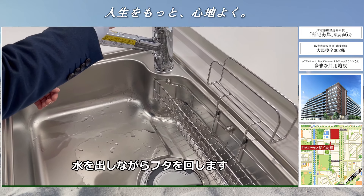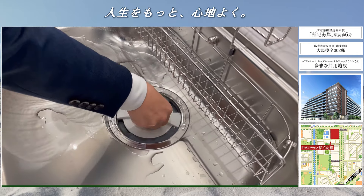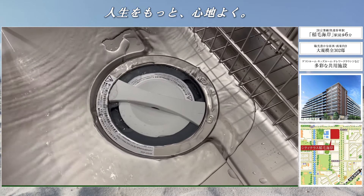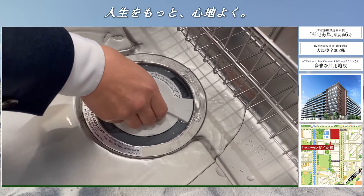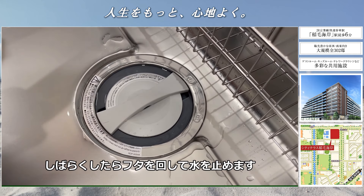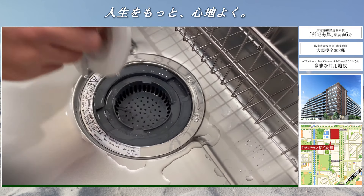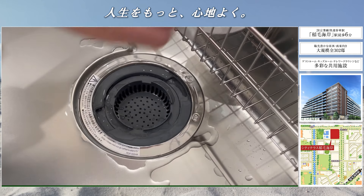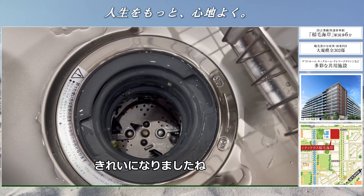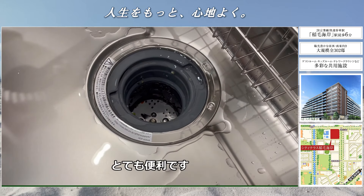それでは実際にディスポーザーを使用してみましょう。投入口に生ゴミを入れます。安全のために網かごを置きます。蓋がスイッチとなっておりますので、指の巻き込み事故などが起こらない仕組みとなっております。水を出しながら蓋を回します。しばらくしたら蓋を回して水を止めます。中を見てみましょう。綺麗になりましたね。とても便利です。